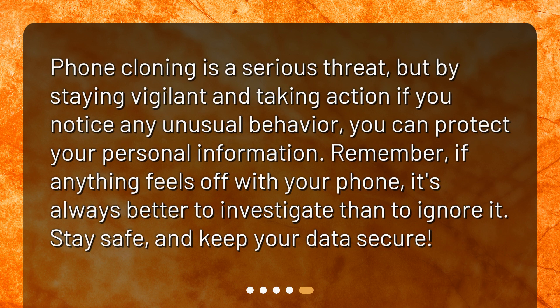Phone cloning is a serious threat, but by staying vigilant and taking action if you notice any unusual behavior, you can protect your personal information. Remember, if anything feels off with your phone, it's always better to investigate than to ignore it. Stay safe and keep your data secure.